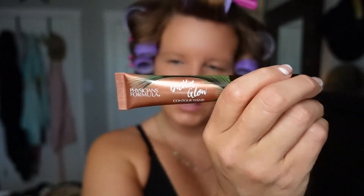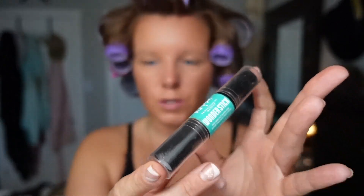My complexion is always so even when I use this. I cannot talk highly enough about this Contour Wand from Physician's Formula. I love it — the formula is absolutely perfect. Get your hands on this, it's cheap. Amazon. For my nose contour, I always want something a little more heavy duty, so I use my NYX Wonder Stick. I've had this for so long — it's got two sides. Especially if you're going to wear sunglasses, this one is the best for doing your nose contour and sticking around, especially if you're going to be out in the hot sun.